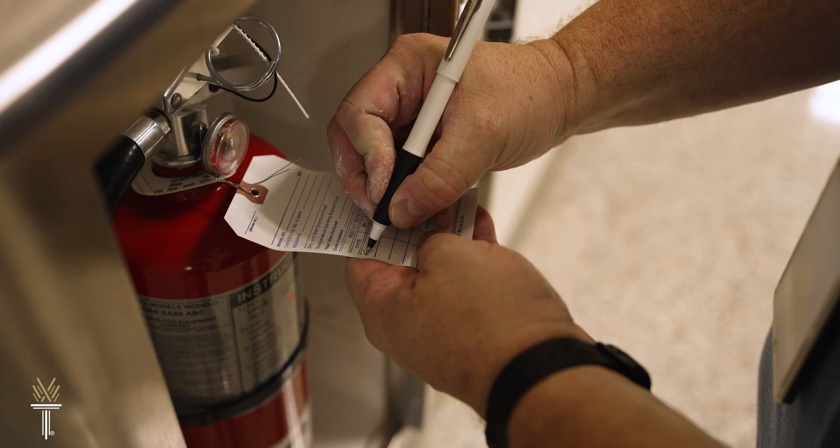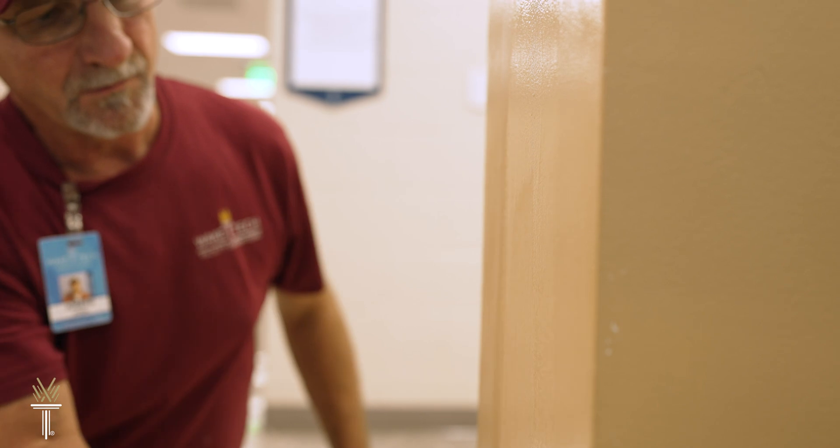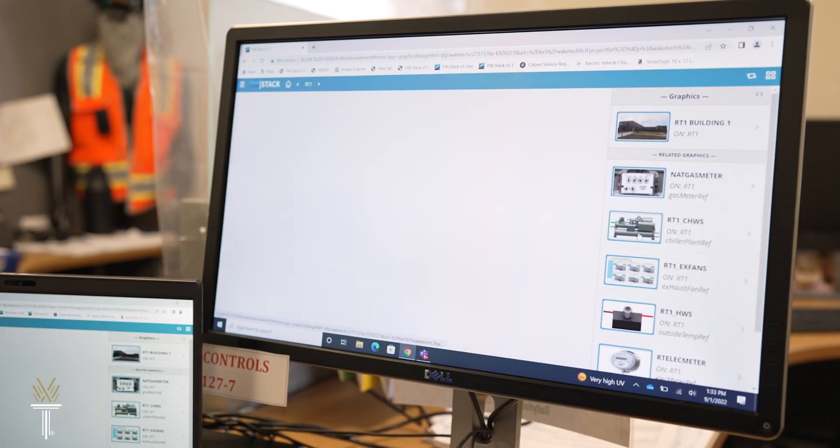Get the training you need to start your career in facility maintenance technology. Discover your future with Wake Tech.